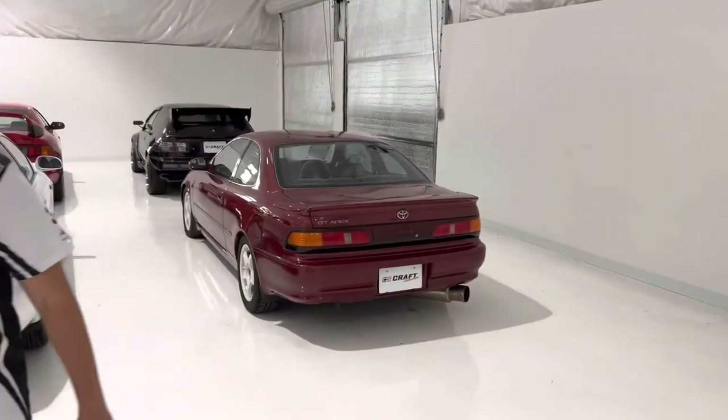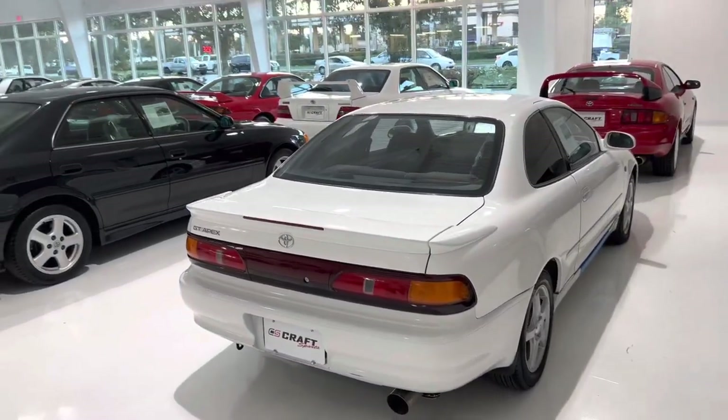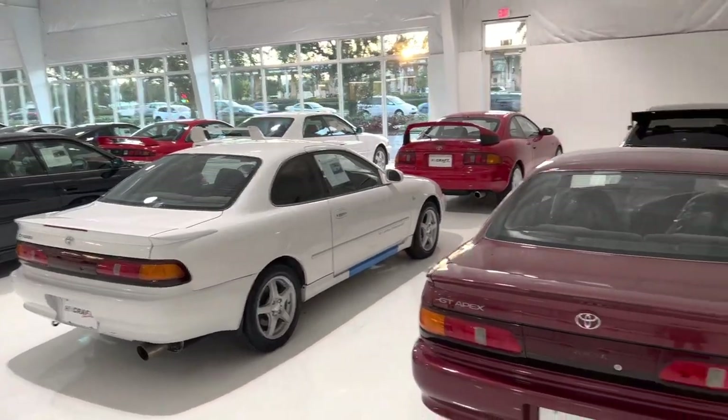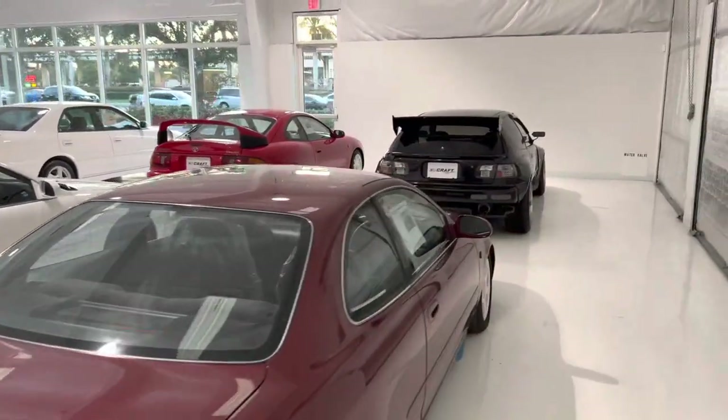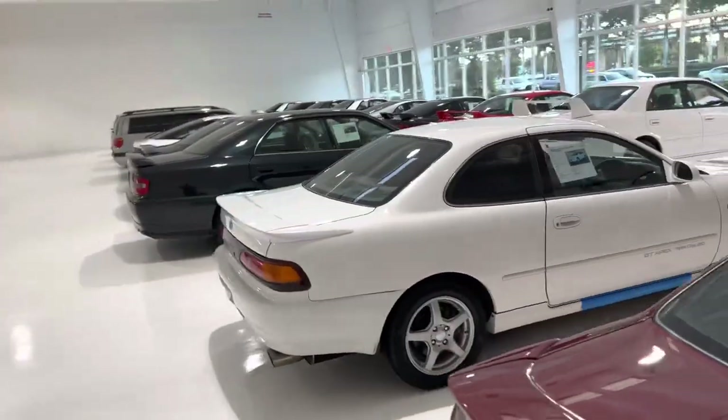I'm here with Grant. Nice to meet you, brother. Thanks for letting us shoot in here. I wanted to do a quick walk around and show some of the cars. We came by on Monday, January 2nd — you guys were closed — and the boys were itching to get in here and check out some of the cars. Show us around, man.